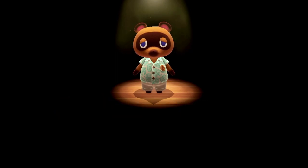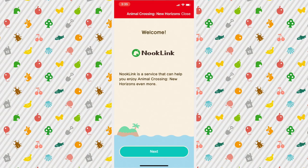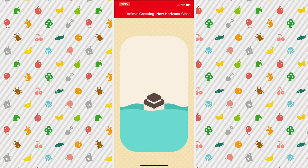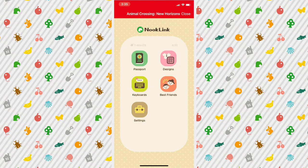I hope you continue to enjoy life on Tessile. So now, here I am on my phone in the Nintendo Switch Online app, and it says welcome, Nook Link. Nook Link is a service that can help you enjoy Animal Crossing New Horizons even more. You can scan and use custom designs, send chat messages from your device, and it's almost like the Nook phone — passport, designs, best friends, keyboard settings.